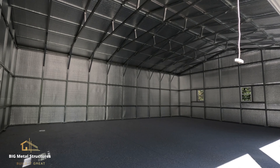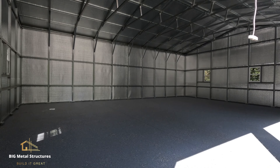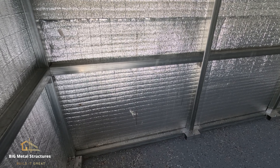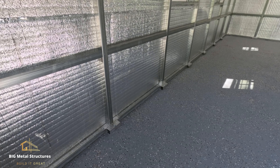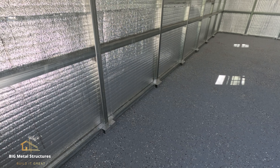This customer went the extra mile and also added epoxy floors, which is why we cannot enter the building at the moment. We do receive a lot of questions about how big your concrete pad should be. For a building this size — 30 by 40 — we recommend your pad be the exact same size as the frame itself, so exactly a 30 by 40.